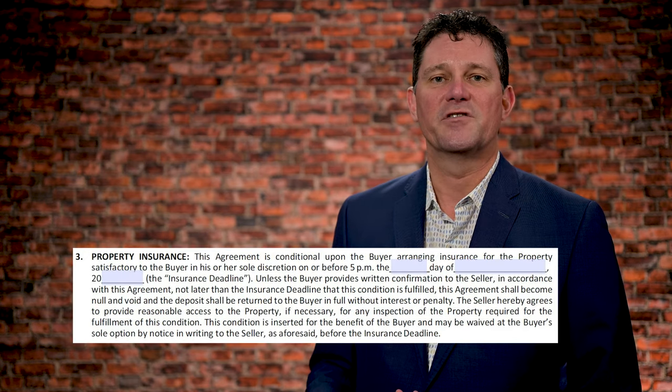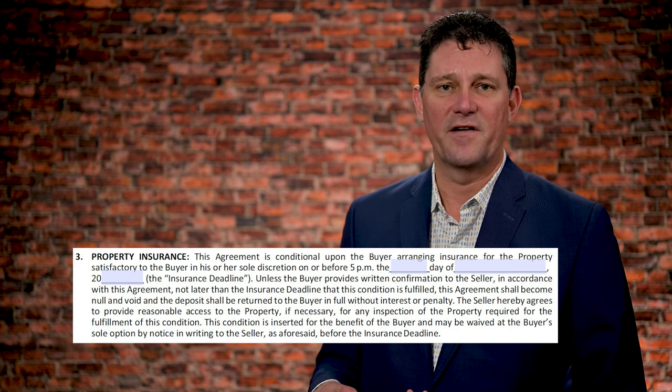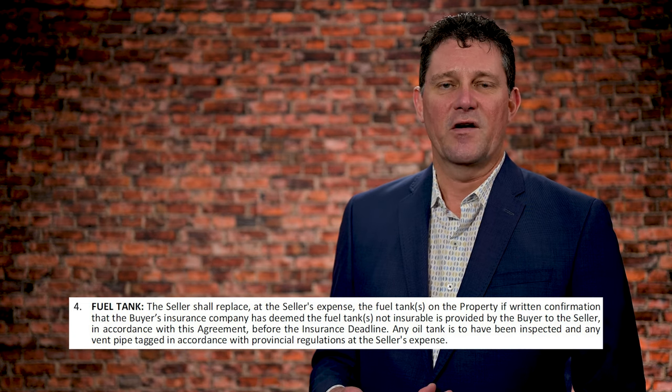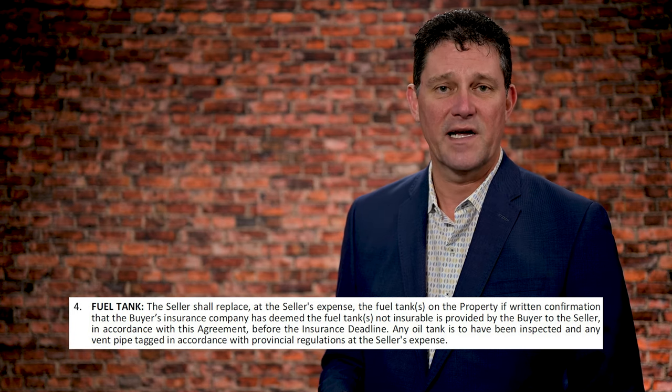Number three would be for insurance — whether they can get the property insured. Typically that's not a problem unless there's wood stoves or exposed styrofoam in the basement, among other things. Number four is inspecting the oil tank to make sure they will still insure it. A lot of insurance companies will not insure metal tanks, either single or double wall.